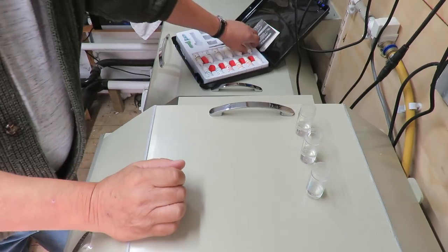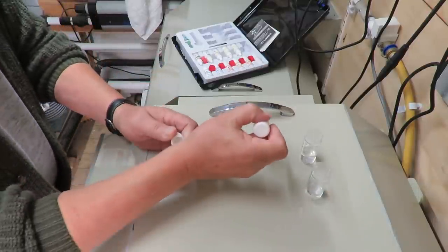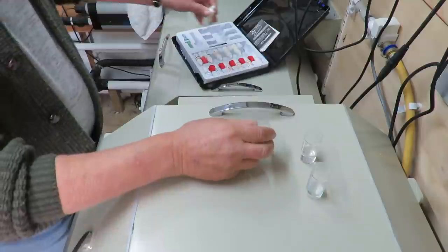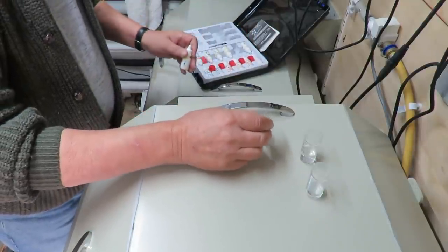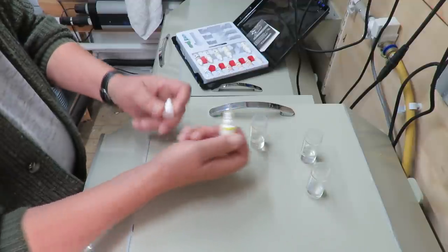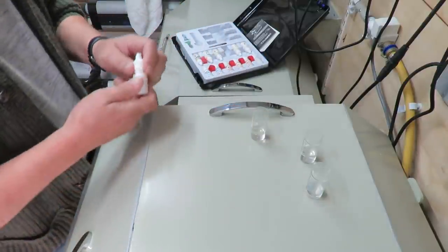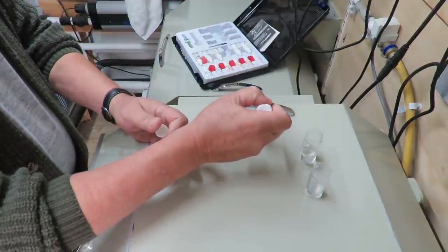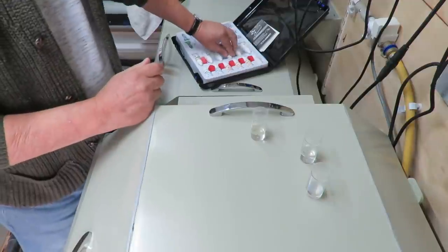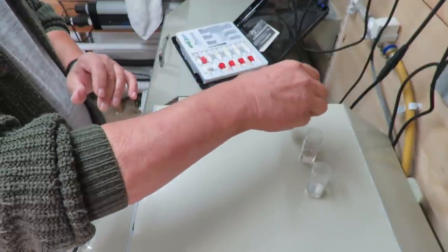Now I'm going to put the chemicals in. I'll do the ammonia first - give it a quick shake, and we want five drops of number one in there: one, two, three, four, five. That's five drops of number one in. Give it a quick shake, and now we want number two: five drops. Give it a little shake and now number three: one, two, three, four, five. That's all the chemicals in for the ammonia test. Pop the lid on, give it a quick shake, and we need to look at that in 15 minutes.